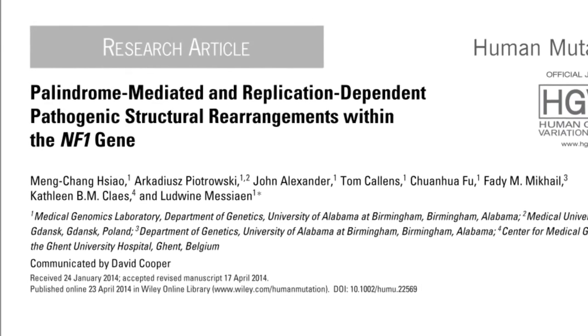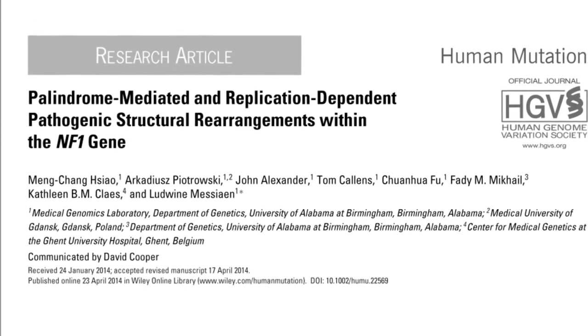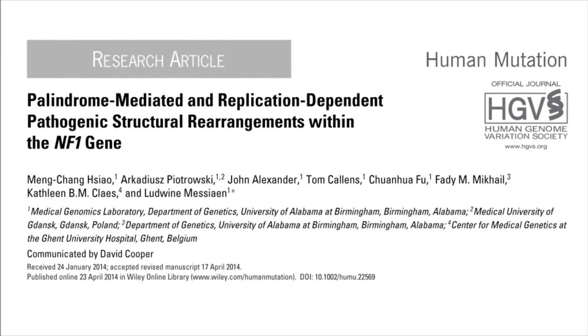Palindrome-mediated and replication-dependent pathogenic structural rearrangements within the NF1 gene. NF1 is a common neurocutaneous disorder affecting about 1 in 3,000 individuals all over the world. This disorder is caused by mutation in the NF1 gene on chromosome 17.